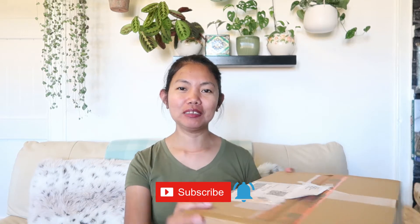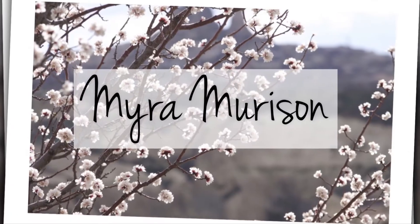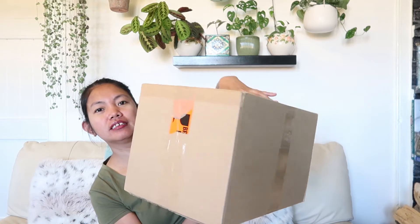She sent me plants and I don't know exactly what they are, and I think there are some goodies in here too. Let's open this box — I'm super excited! This is all the way from the Netherlands. Without further ado, please subscribe, hit that bell, and let's get into this video.